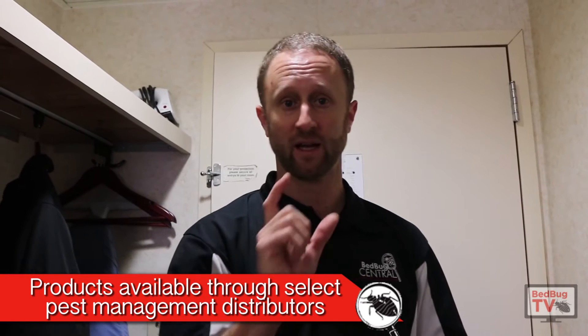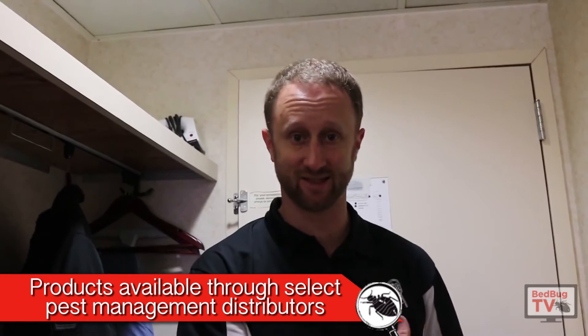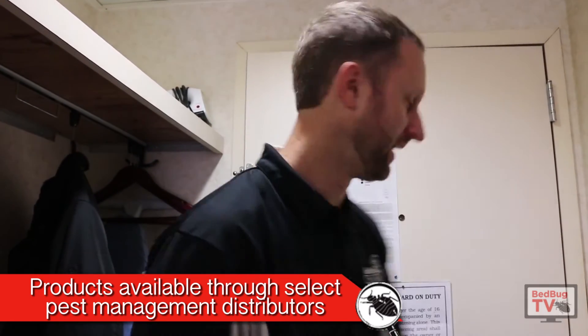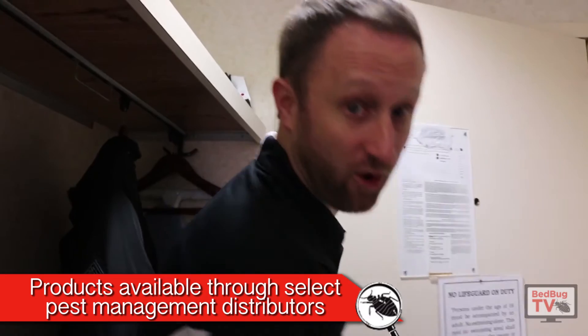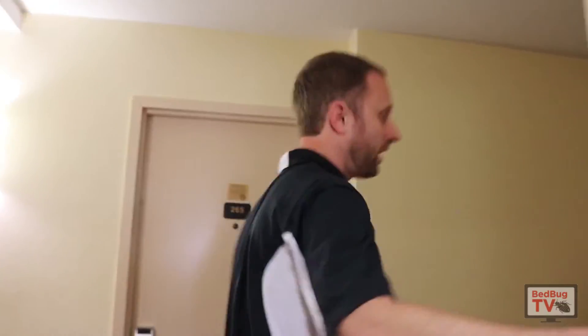So we're in a hotel here. Hotels are no different than apartment communities, so I'm using this just as an example. You can pretend this is an apartment — it's all the same. What we'll do is go down the hall; I'm going to talk a little quieter because this is an active hotel. You've got units running all the way down the hall.